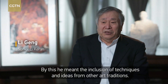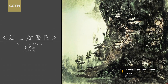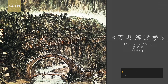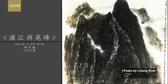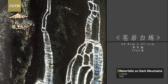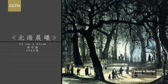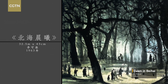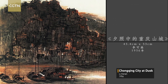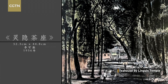During this transitional period, Li Keran's works presented a distinct combination of the styles of old masters like Qi Baishi and Huang Binhong, and the pointillism and other modern approaches learned during his days at the Art Academy in Hangzhou. The merged syntax of Chinese and Western fine arts offered a new path for Li Keran in his efforts to blaze a new trail for China's landscape painting.